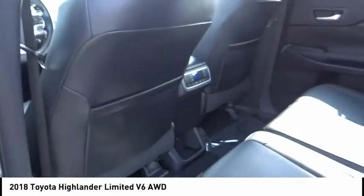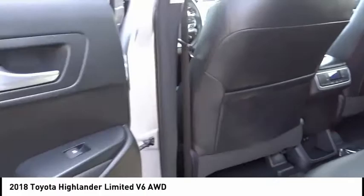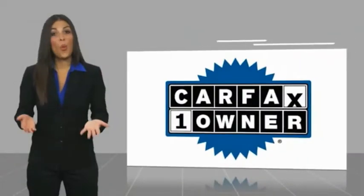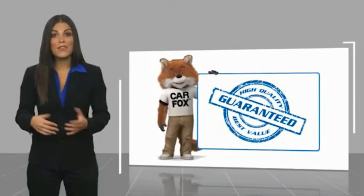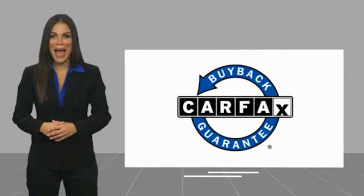Is love at first sight really possible? Let us know when you stop in. This is a one-owner vehicle with a Carfax Vehicle History Report. Be sure to find a complimentary copy of this report online or contact the dealership. This vehicle qualifies for the Carfax Buy Back Guarantee. Thank you.